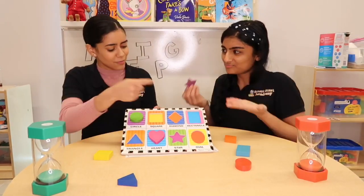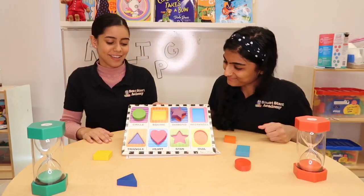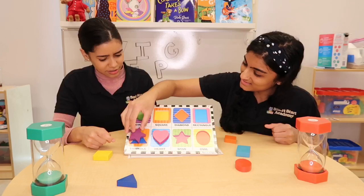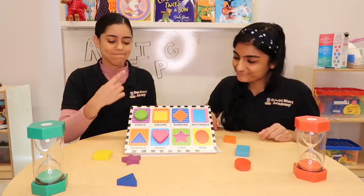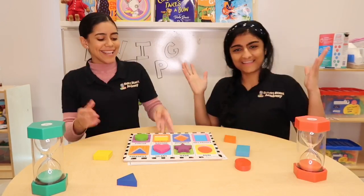Where does it go? Here? It's not there. Does it go here? Does it go here? No. I think it goes there. Yay!